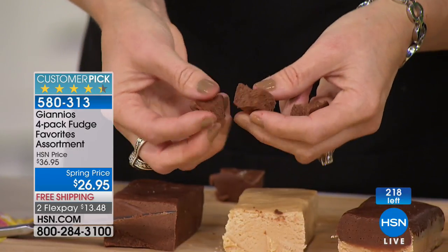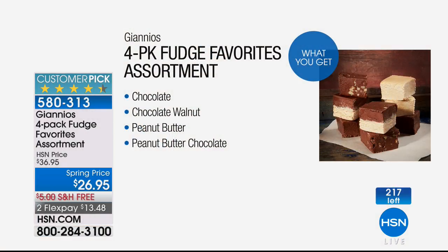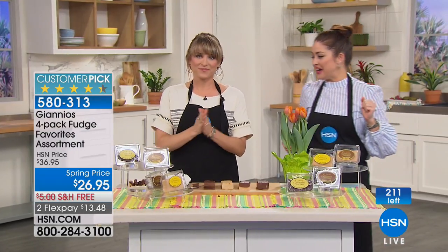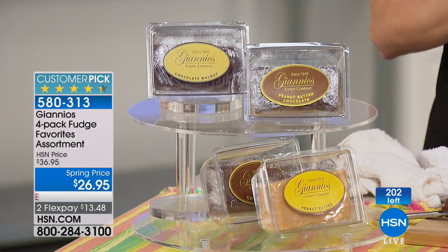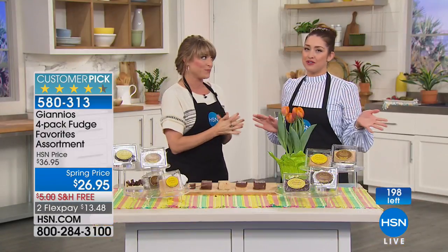Chocolate fudge, chocolate walnut fudge with amazing chunks of walnut, peanut butter fudge, and peanut butter chocolate fudge — all of them for $10 off plus free shipping and handling. Item number 580-313. Think about getting one and keeping one for yourself and gifting three away. Keep at least a bar of the fudge for yourself if you've never tried it, because it really will rock your world. It's so different than any other fudge.